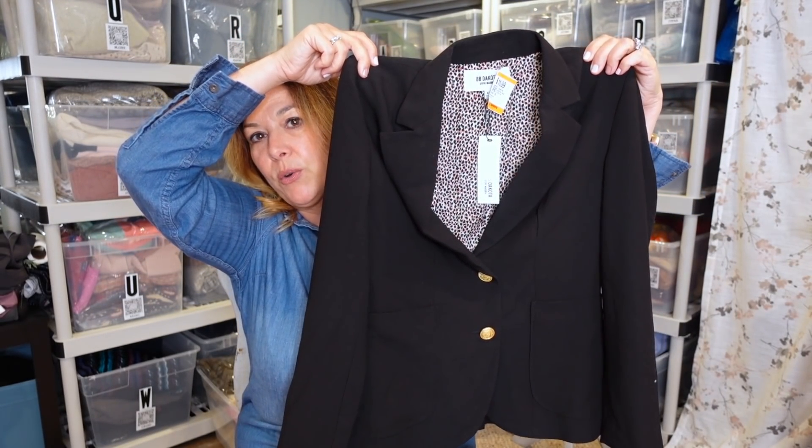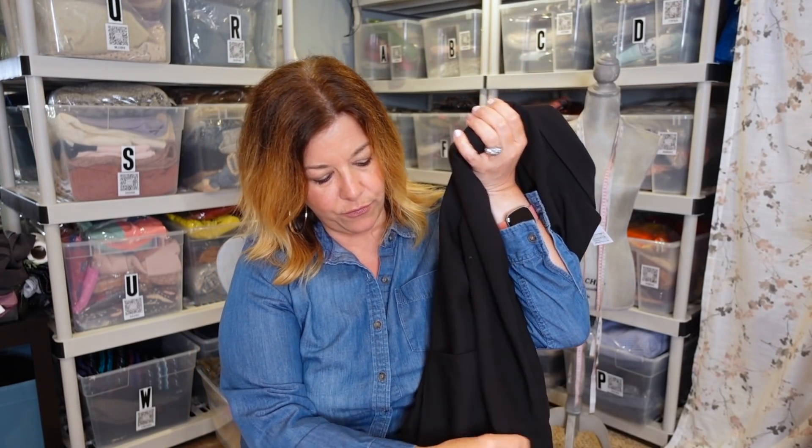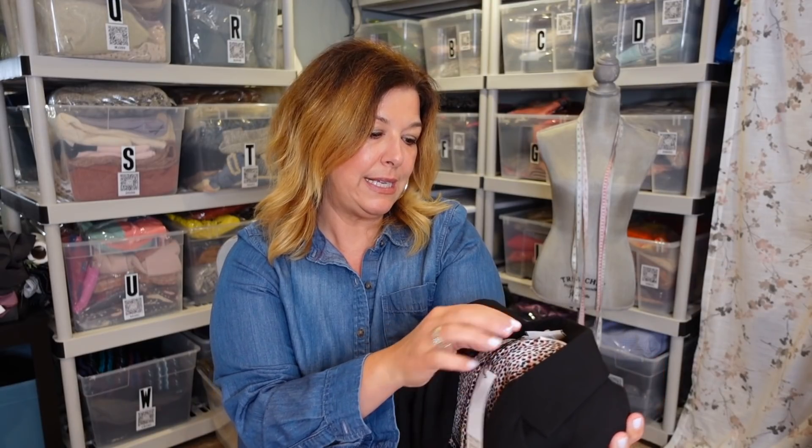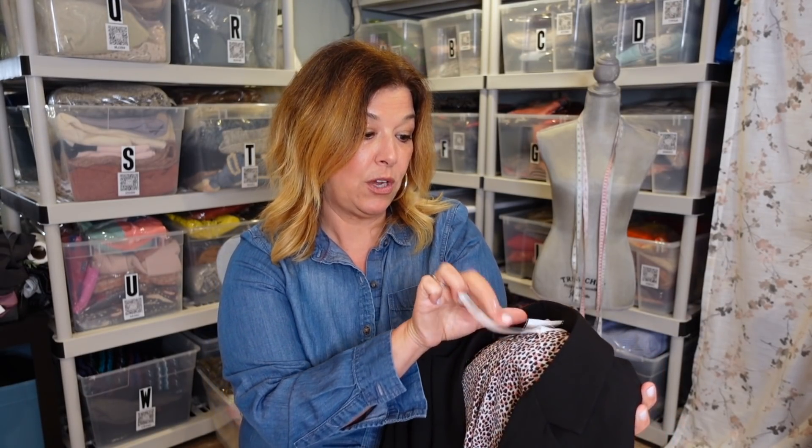This is a BB Dakota new-with-tag blazer. I thought it would be really cute for fall — I love the fun leopard liner. It is an extra small. The price tag on it is $98, but it was $11.99 plus 20% off. BB Dakota is kind of hit or miss for me, but I'm hoping that because it's new with tag and we're coming into that season, it will be a good flip.